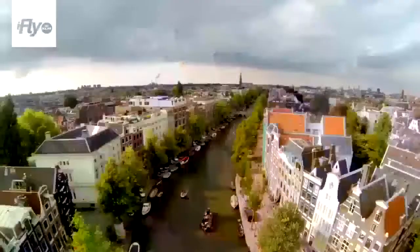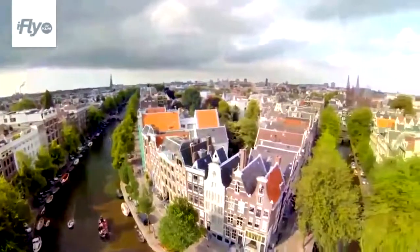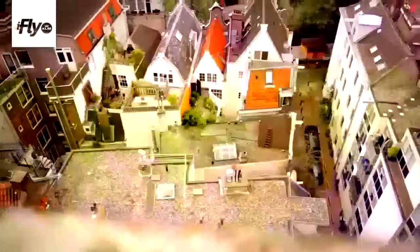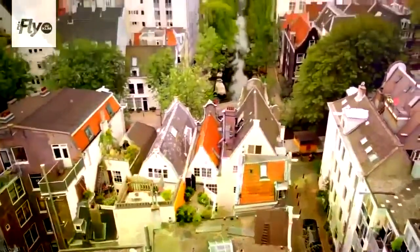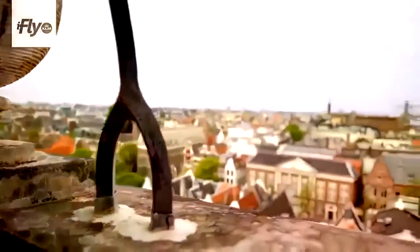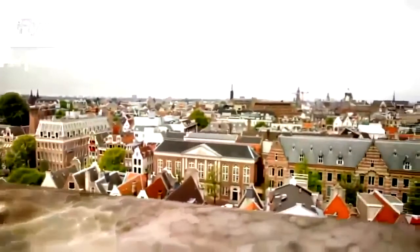Amsterdam is built up through canals. Within the first canals, that's the area where we are right now, so it's the oldest part of the city. What really keeps me here is I know every inch, every stone of it. But after 25 years I still discover things when I'm walking around here, so it's never dull.